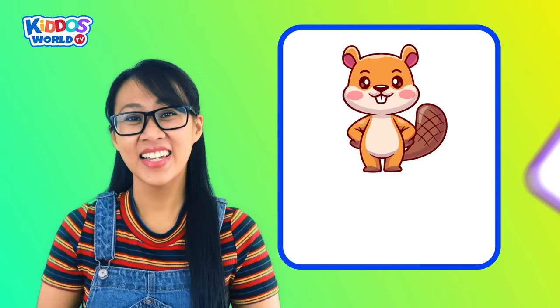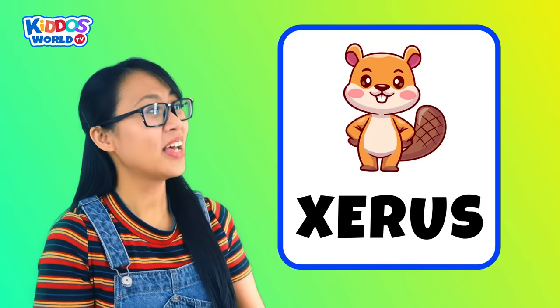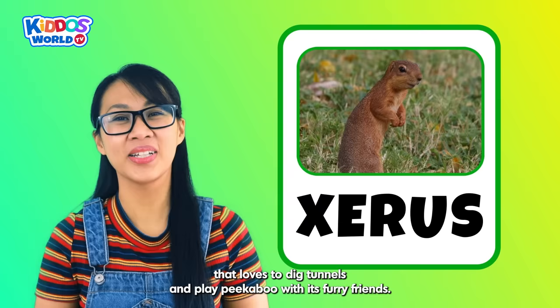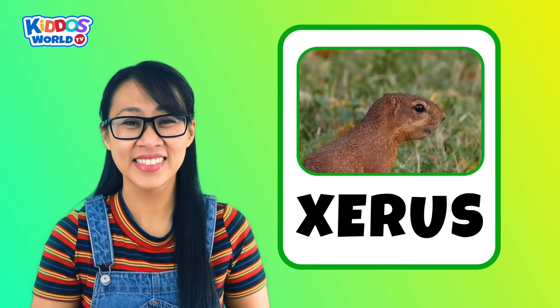Letter X. X is for Xerus! A xerus is a small African ground squirrel that loves to dig tunnels and play peek-a-boo with its furry friends. It also has a bushy tail and sharp claws. How cute, right kiddos?